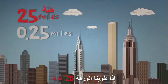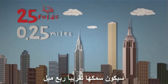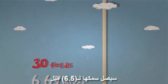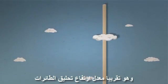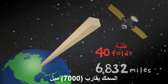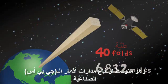Summarizing: if you fold a paper 25 times, the thickness is almost a quarter of a mile. 30 times, the thickness reaches 6.5 miles, which is about the average height that planes fly. 40 times, the thickness is nearly 7,000 miles, or the average GPS satellite orbit.